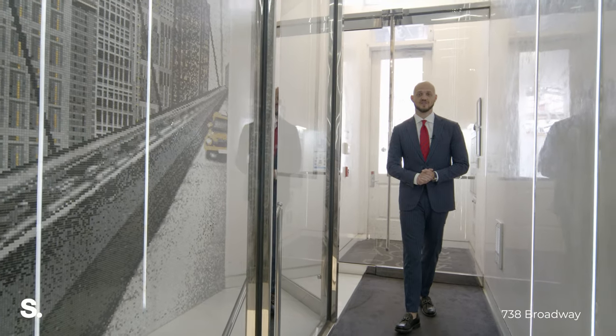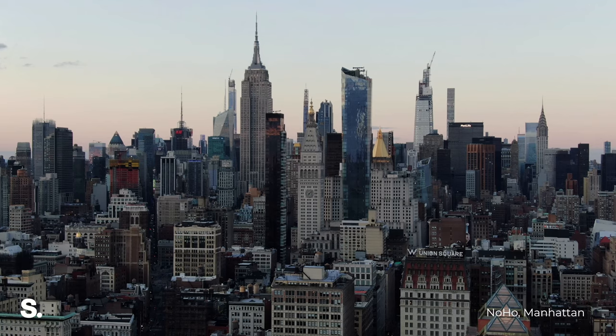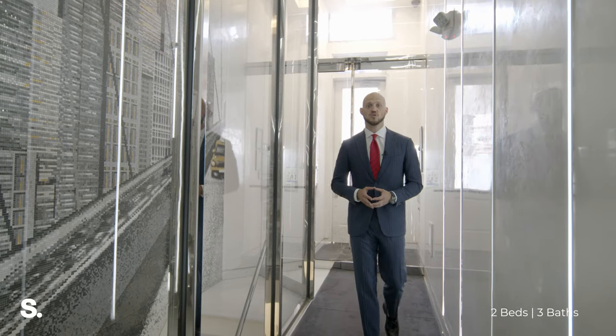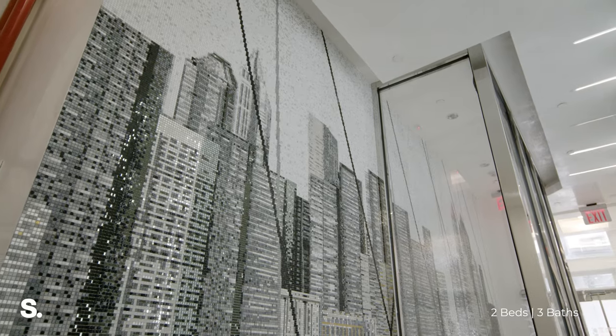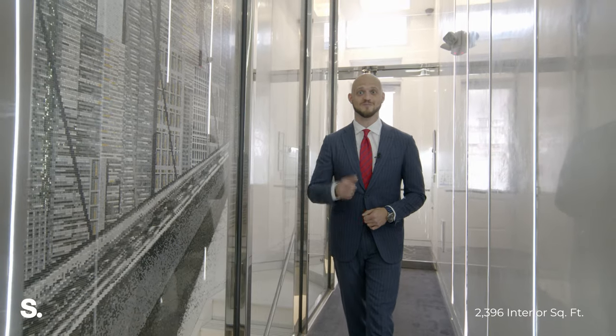Welcome to the Broadway McKenna Building at 738 Broadway. We're located in NoHo at the crossroads of the East Village and Greenwich Village. Residents of the building enjoy a chic lobby with mosaic city-themed tiles and a private elevator that'll take you straight up to your apartment. Let's go take a look.